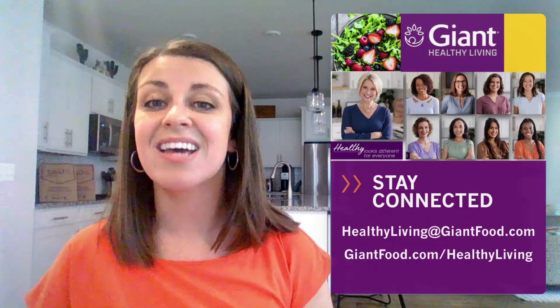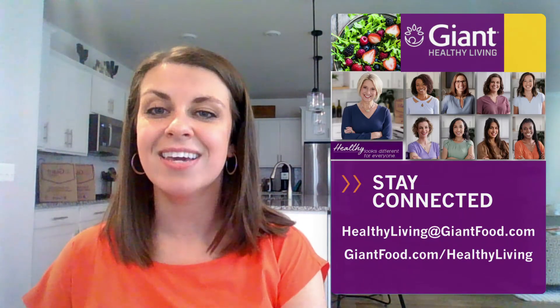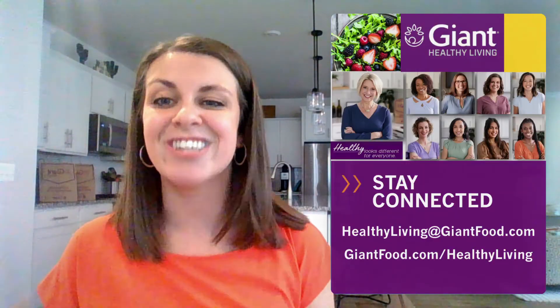I invite you to stay connected. We offer a wide variety of free services, including store tours, consultations, cook-alongs, and more, all of which you can access at giantfood.com/healthyliving or in the notes section of this video. We've taken the philosophy that health is for everyone — it's the little things we do every day that add up. So start today. Start big, start small, just start. Thanks again. Reach out with any questions, and most of all, stay well.